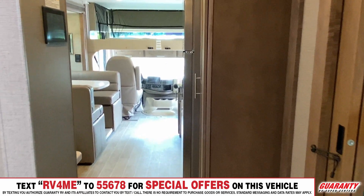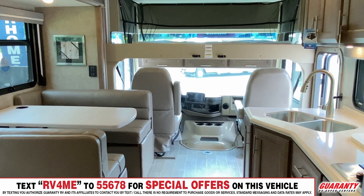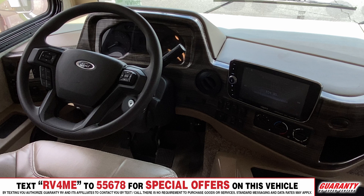Coming up into the cockpit, you're going to have a bed that drops down for extra kids or family members who want to come along. It also features the Ford V8, which is a 350 horsepower motorhome, so it's got all of the power that you could possibly want.